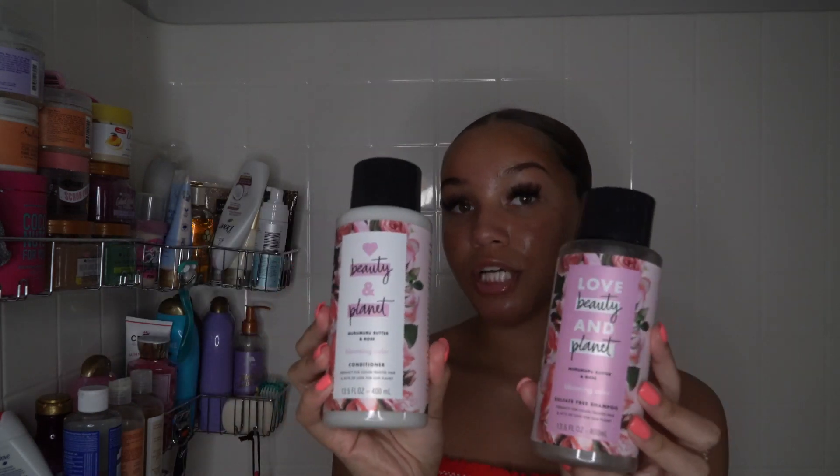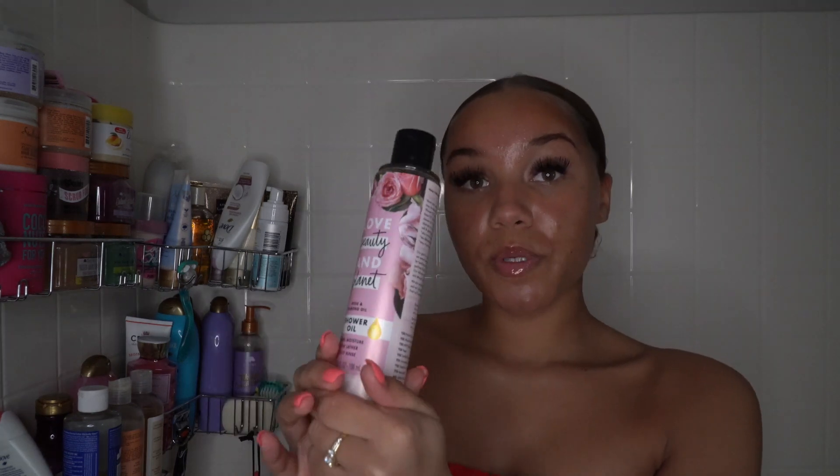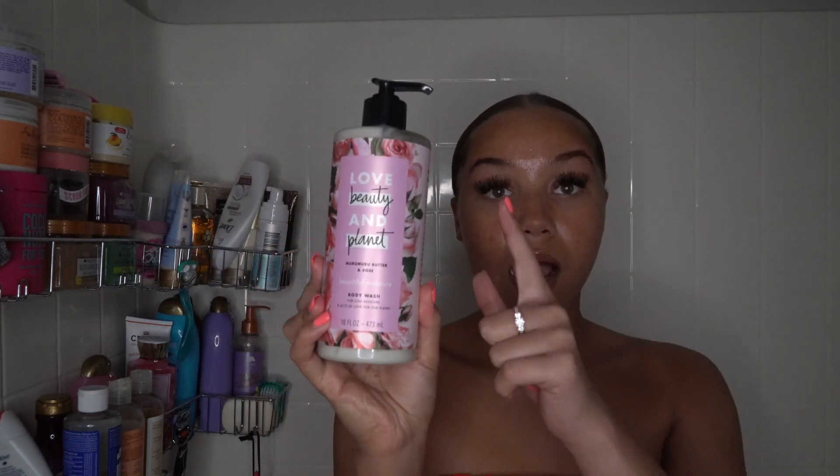I also picked up the Love Beauty and Planet shampoo and conditioners, though I won't be using those today since it's not wash day. I'll be trying out the Love Beauty and Planet muru muru butter and rose pampering deodorant — it's a non-aluminum deodorant. I haven't had the best experiences with non-aluminum deodorants, but I smelled it and it smells absolutely amazing. I'll also be using the Love Beauty and Planet shower oil in rose and almond oil — I already used it last night and it's incredible.